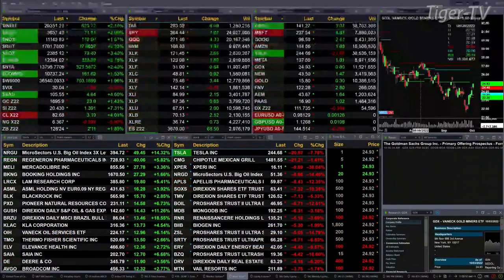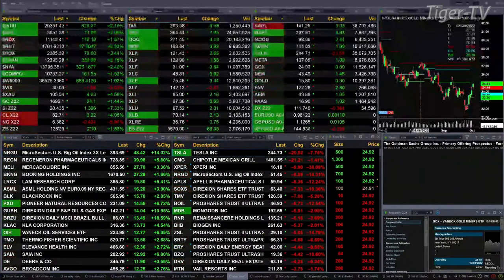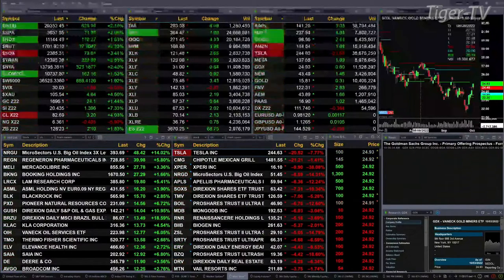Currently we have all the U.S. indices that we track trading to the upside — a sea of green out there. Dow's up 622, a little over 2 percent. 2 percent for the S&P, or 72 points. NASDAQ about 1.5 percent, 172. Russell up 2.25. Semis up 3.5 percent, trading out at 23.85 — that's up 79 points.